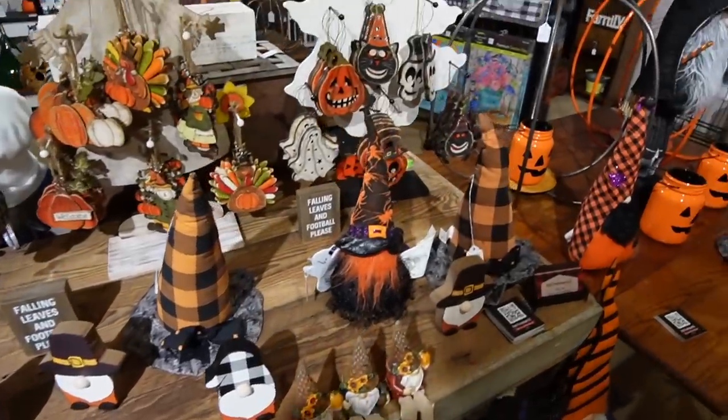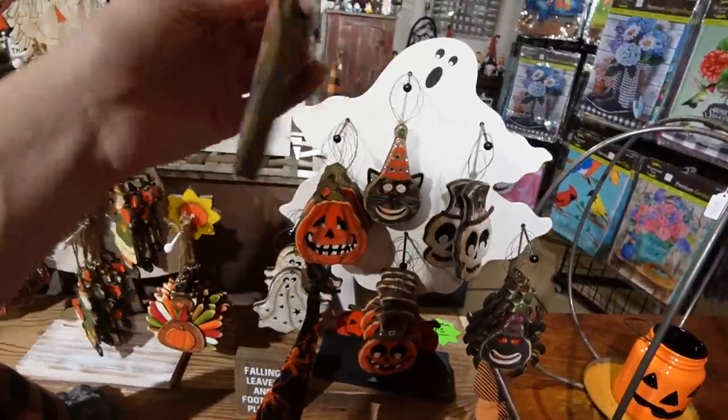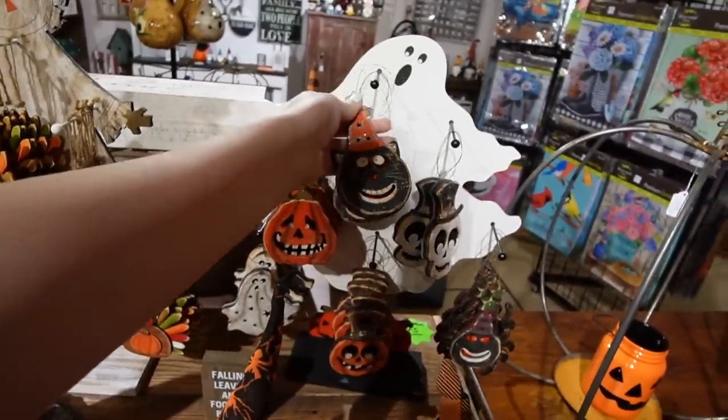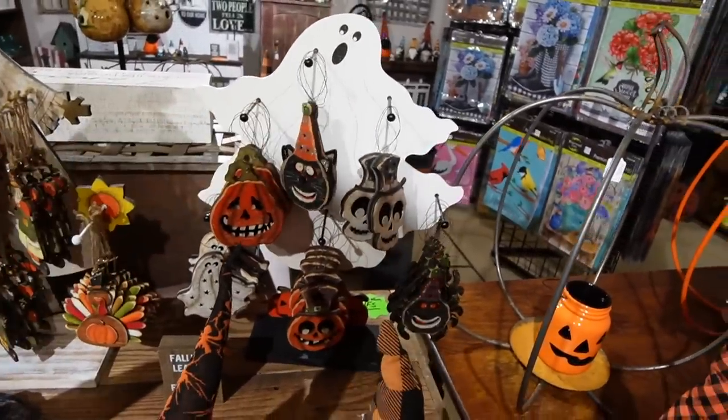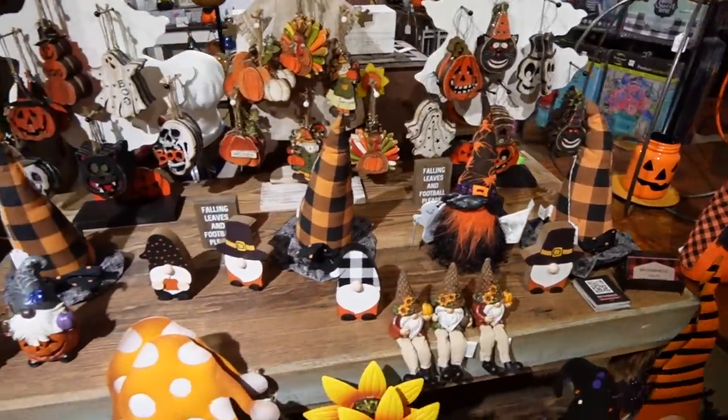It looks like they are ready for Halloween, just like me. Lots of little gnomes. Oh, I love these ornaments - those are fun. They're like old-time looking ornaments. It's only $3.75. I feel like this year we should probably set up a Halloween tree because I see Halloween trees all across Instagram and they are so cool.